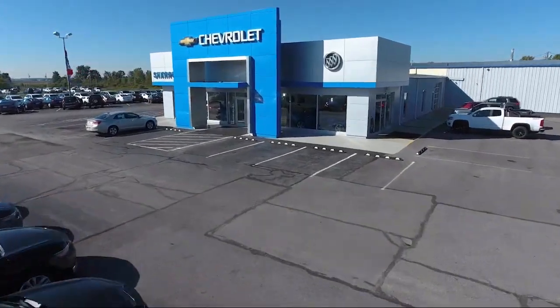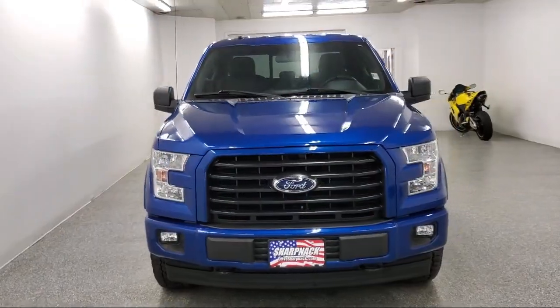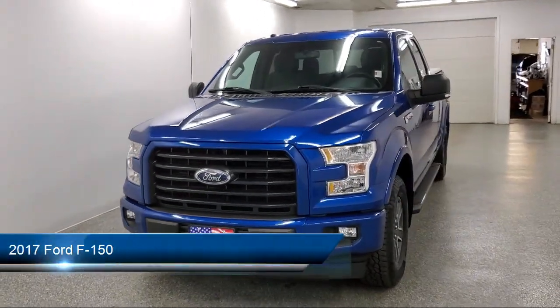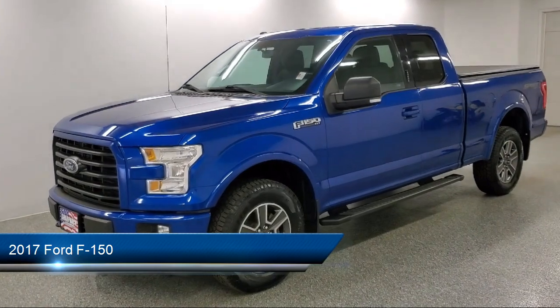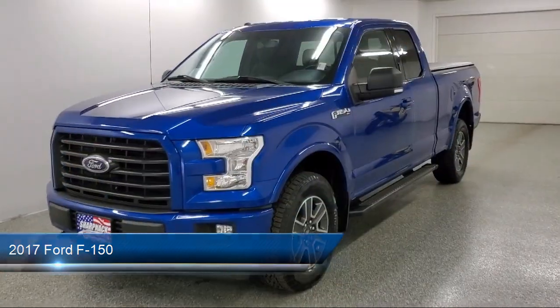Welcome to Sharp Neck Chevrolet Buick Cadillac, and here's a look at another one of our great vehicles from our inventory. It comes equipped with part-time four-wheel drive, auto-locking hubs, and a trailer wiring harness.